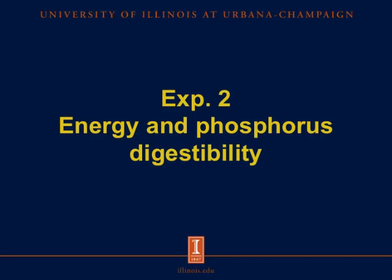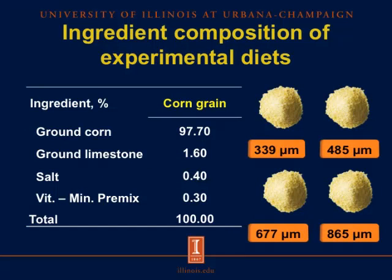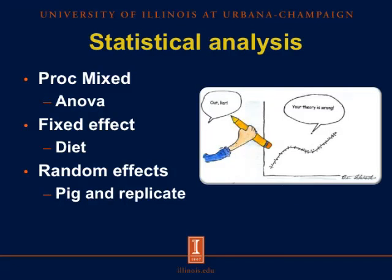Now let's move on to the second experiment — energy and phosphorus digestibility. For this experiment, we used 40 barrows with an initial body weight of 22.8 kilograms, 4 treatments with 10 pigs per treatment. Feces and urine samples were collected for 5 days after a 5-day adaptation period. The diets contained corn, ground limestone, salt, and vitamin and mineral premix — with no added phosphorus source, so all phosphorus came from corn. Data were analyzed by ANOVA using the PROC MIXED procedure of SAS, with diet as the fixed effect and pig and replication as random effects.